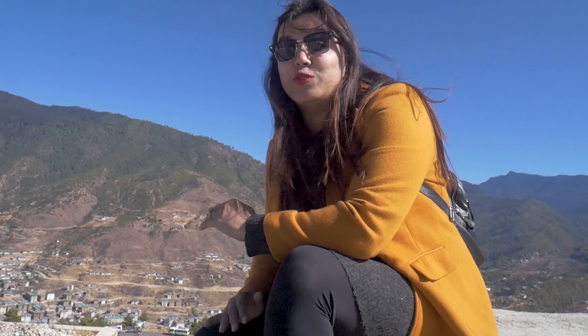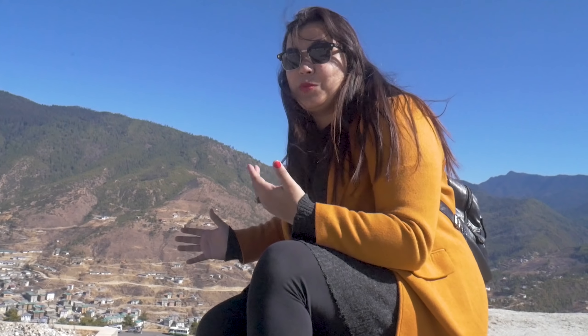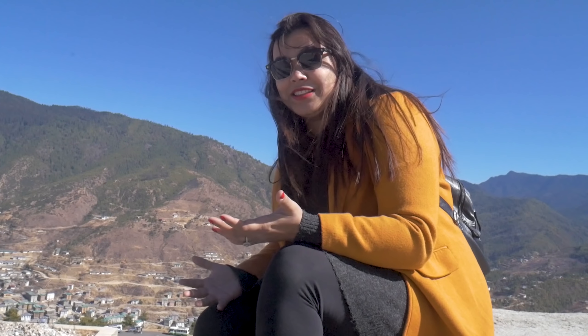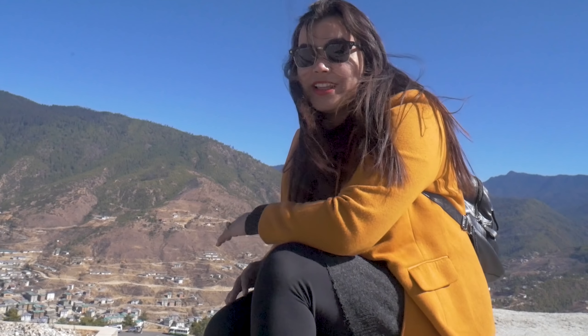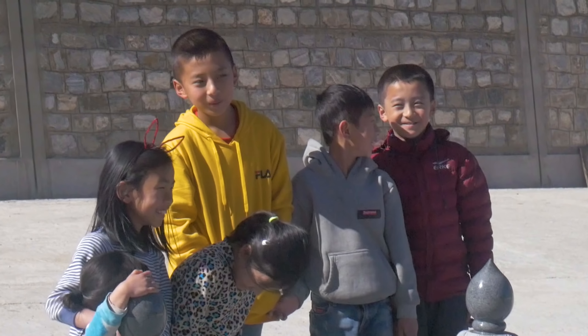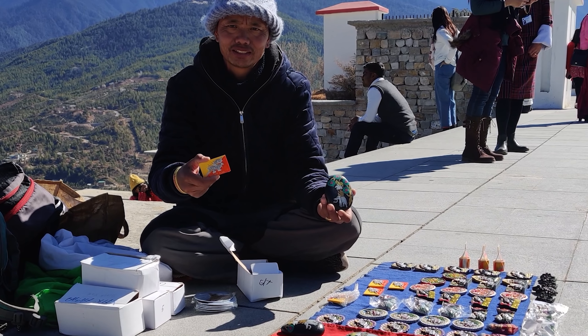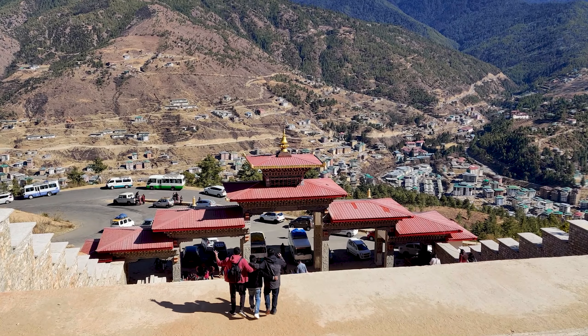I just can't believe how beautiful this place is. On one side you can see the Buddha, and on the other side you can see the Thimpu city. It feels like the Buddha is sitting here watching over the whole city, ensuring that everyone is happy. Now we're at the Thimpu Zong — let's get tickets.